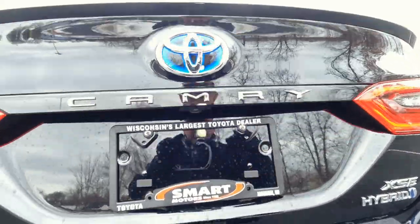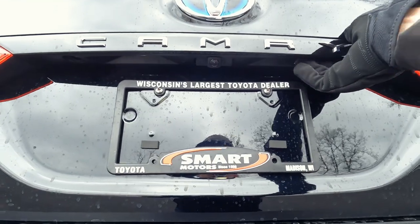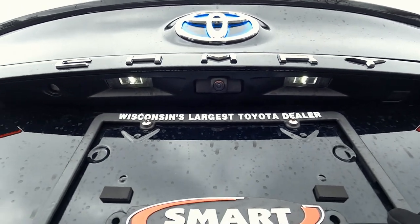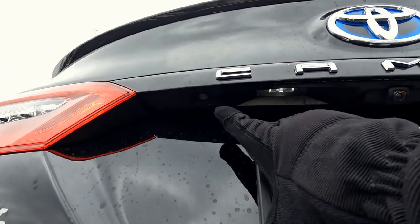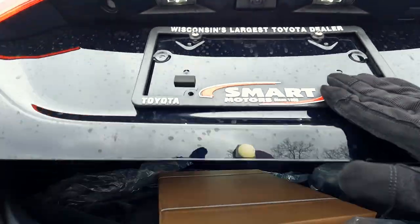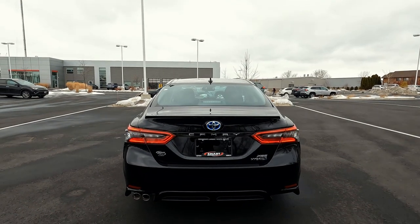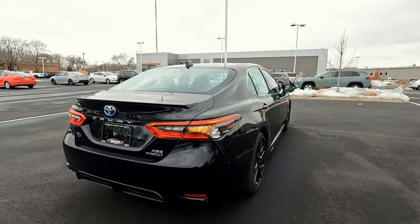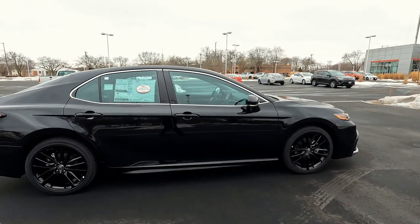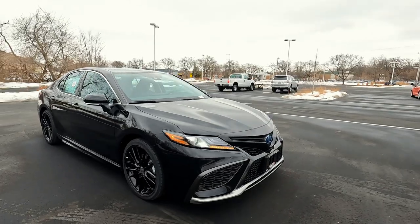Up underneath the gate here is where our backup camera is. The trunk does have remote entry, but there's also a push-button pad right there. We have LED taillights. And over here, there's a place for your key, so if you need to unlock with a key you can do that as well. Really a great sporty look on the Camry XSE. This one is midnight black, and with those gloss black wheels it looks super nice.